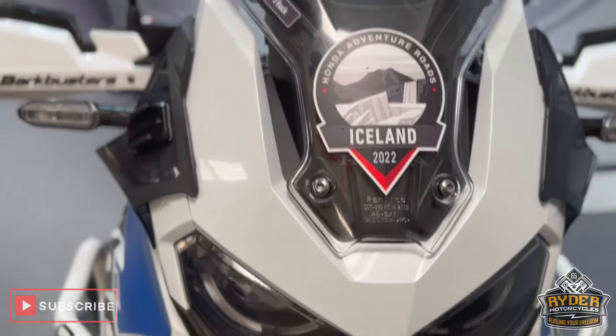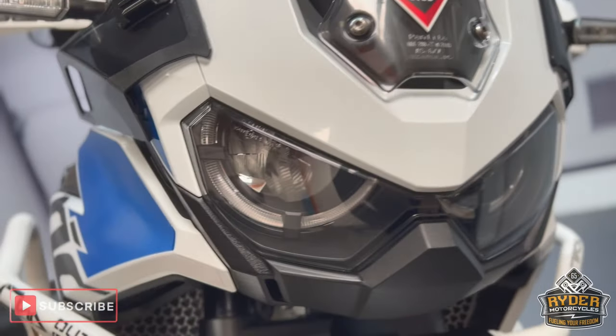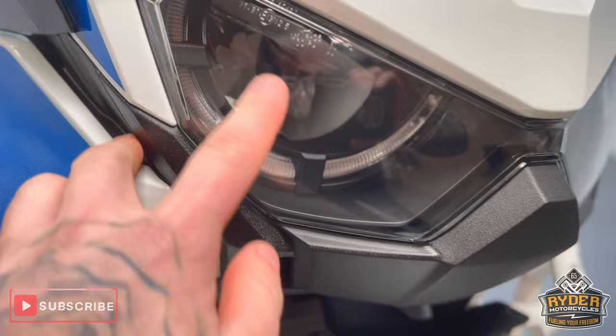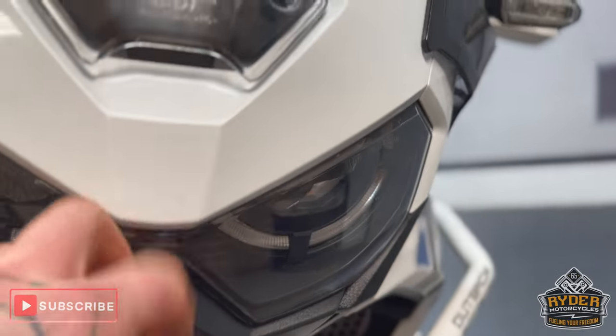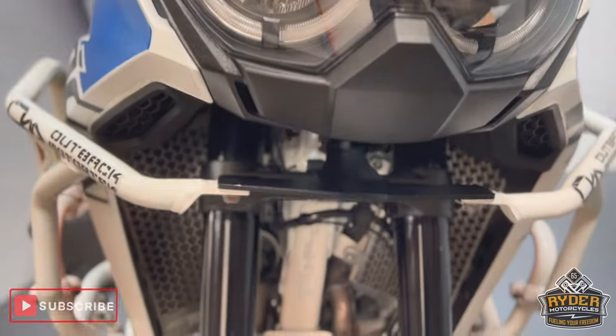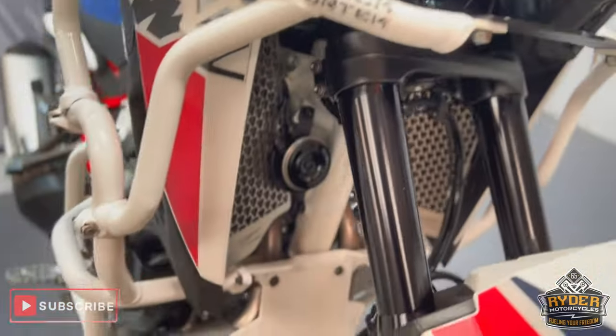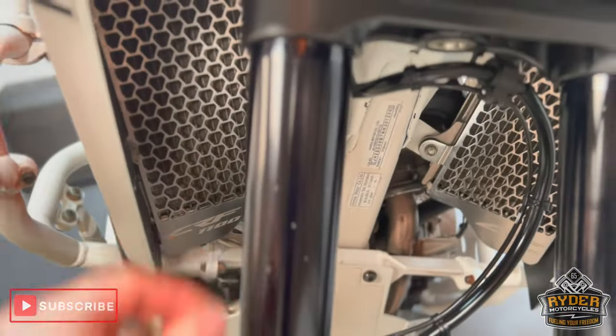Coming down the front, all the headlights are nice. There's a tiny little stone chip on the right hand side, and a few more on to the left. All the fork legs are nice — again there is the odd little stone chip that you'd expect.